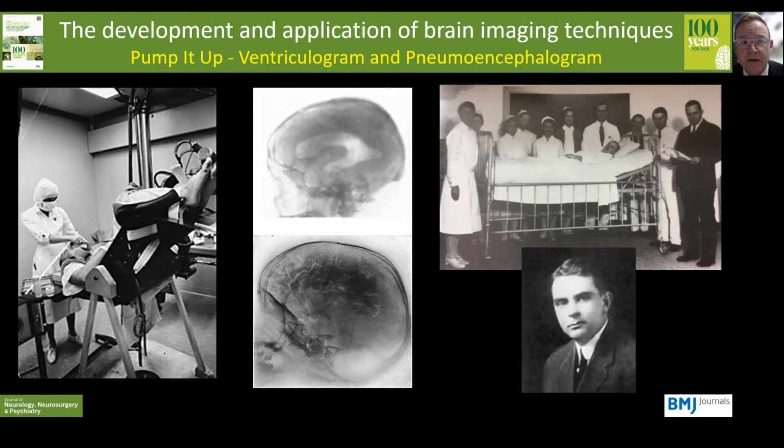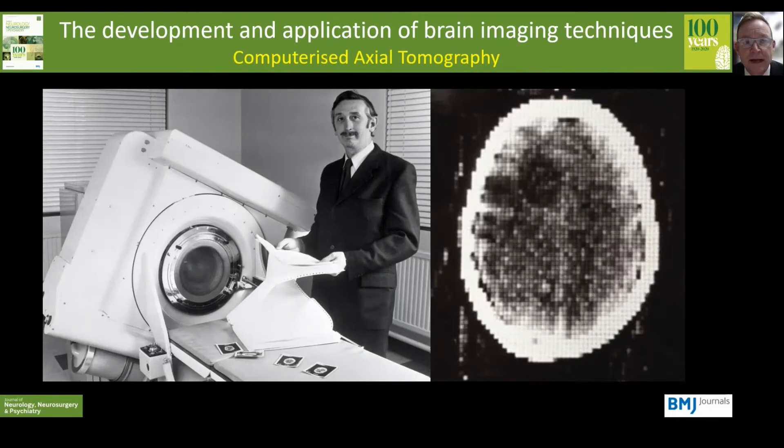This approach was so successful that it carried on in routine clinical practice right up into the 1970s. It wasn't until 1963 that William Oldendorff did the basic work that allowed Godfrey Hounsfield, who's pictured here, and Alan Cormack to not only create the first clinical CAT scan, but also to get the Nobel Prize for the work. This is the first clinical CT scan performed on a woman with a suspected brain tumour at Atkinson Morley's Hospital in South London in 1971.